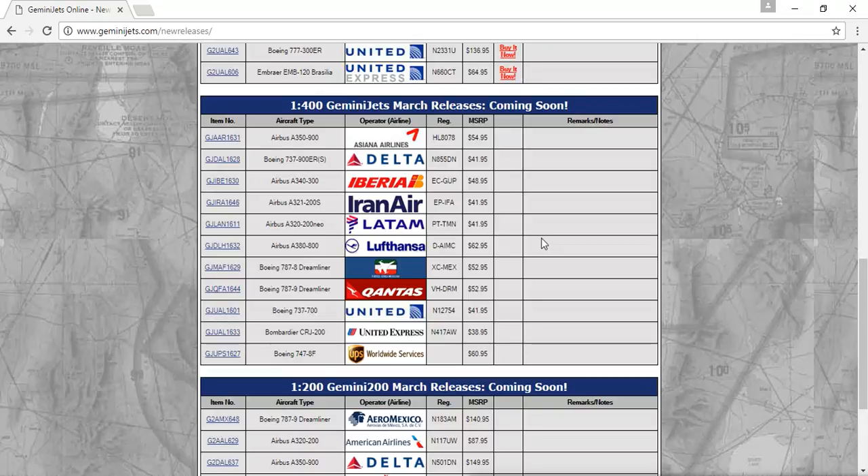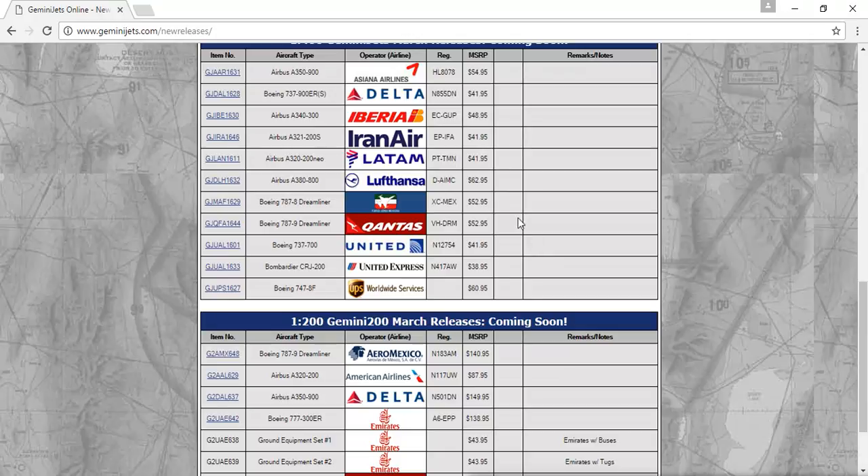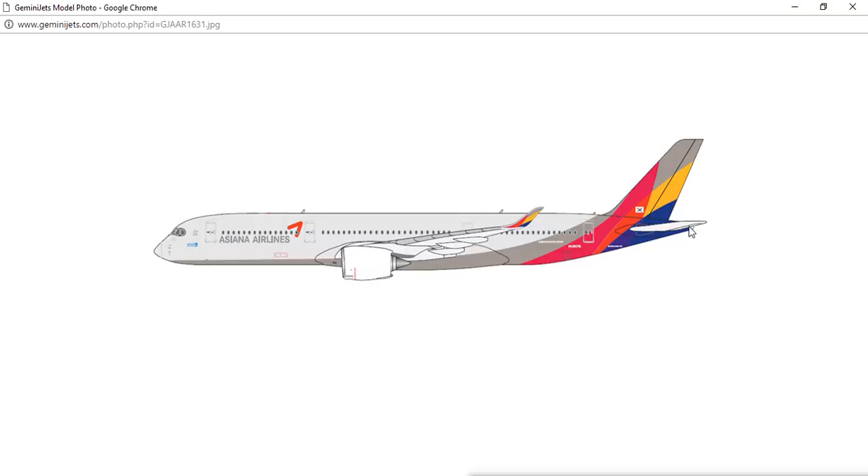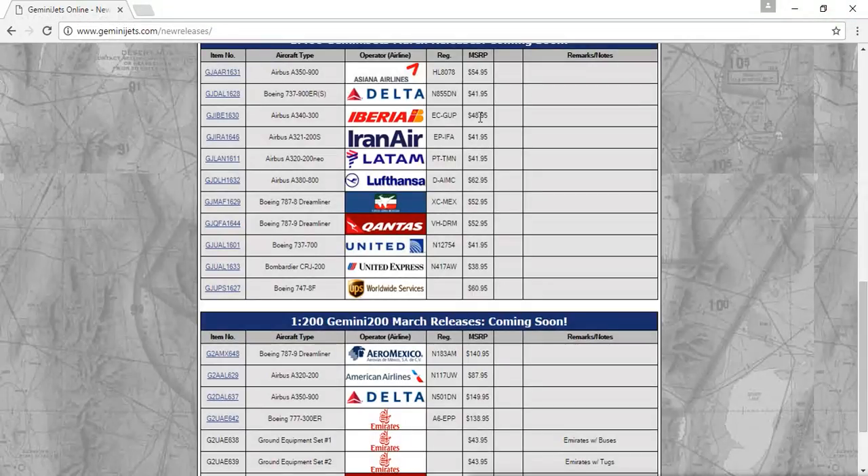This is the Airbus A350-900, registration HL-8078. Very nice livery — I really love Asiana Airlines' livery. It just looks so nice and beautiful. It's a very nice model release.